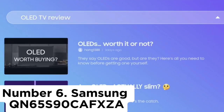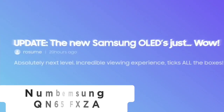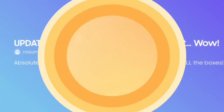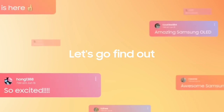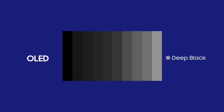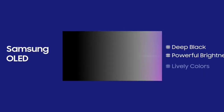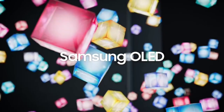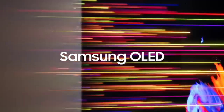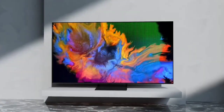Samsung QN65S90C. The best 65-inch TV we've tested is the Samsung QN65S90CAFXA, commonly known as the S90C. It's an impressive TV that delivers fantastic picture quality and looks amazing with any content. Its QD-OLED panel provides a perfect contrast ratio with no distracting blooming around bright objects, and its colors are incredibly vibrant and realistic.